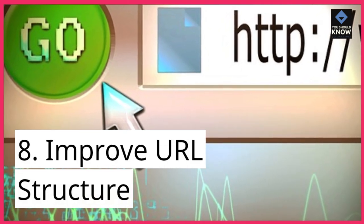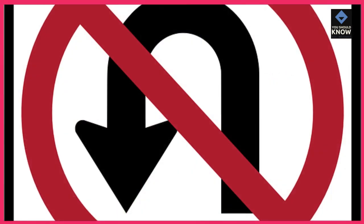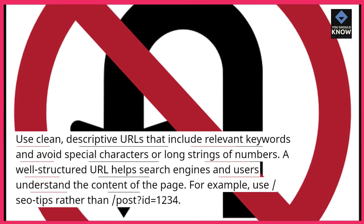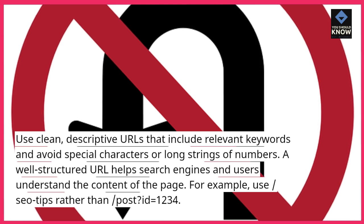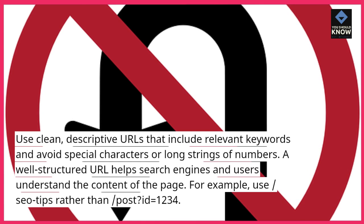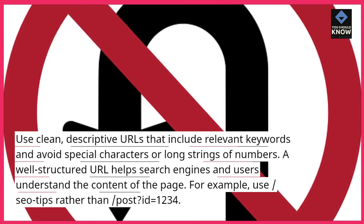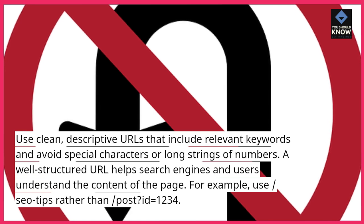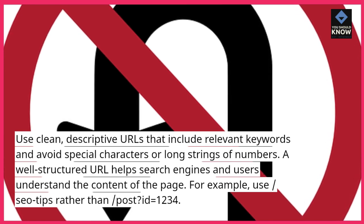8. Improve URL structure. Use clean, descriptive URLs that include relevant keywords and avoid special characters or long strings of numbers. A well-structured URL helps search engines and users understand the content of the page. For example, use /seo-tips rather than /post?id=1234.